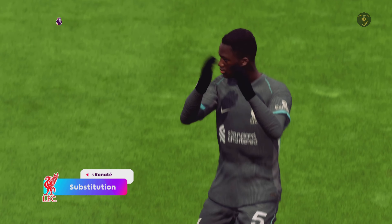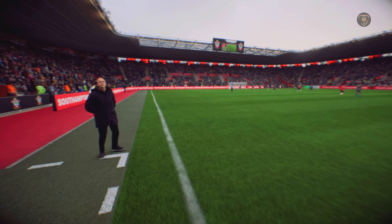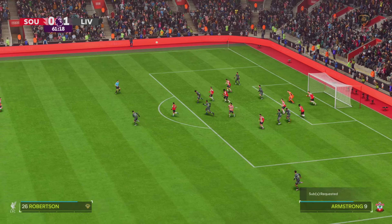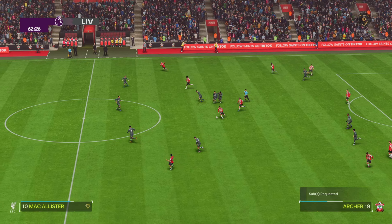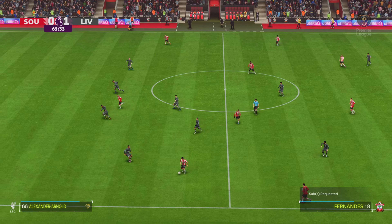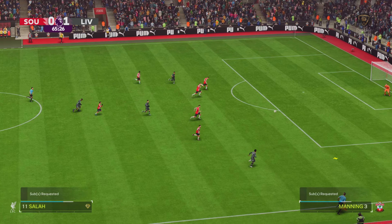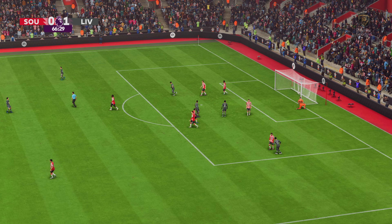And they're making a change. Who can he pick out? No danger now. Lallana — oh, lovely ball. Salah — but quite simply not precise enough from that position.